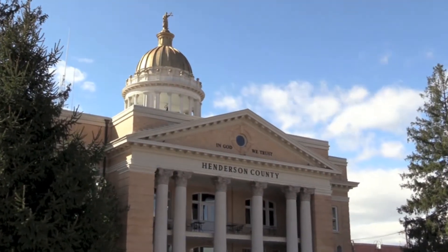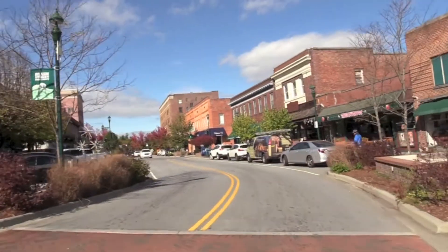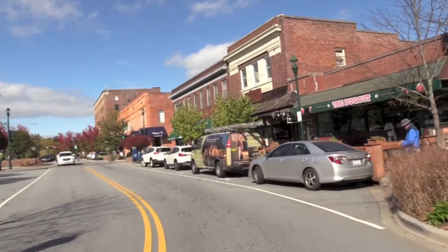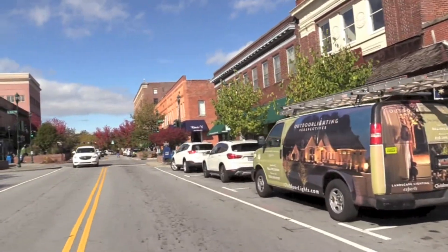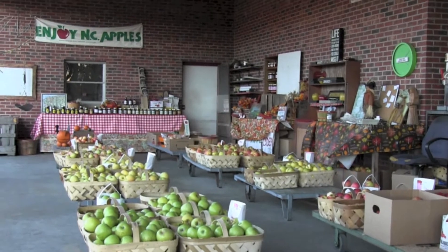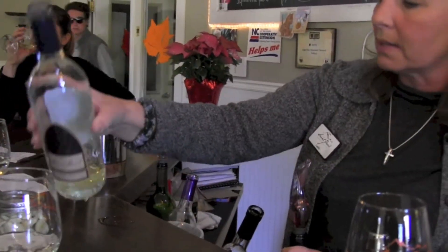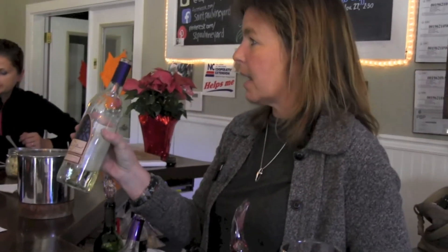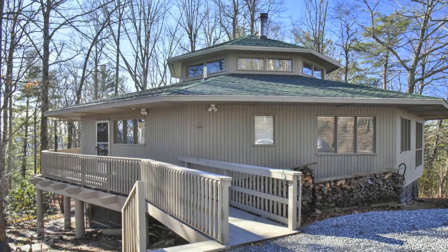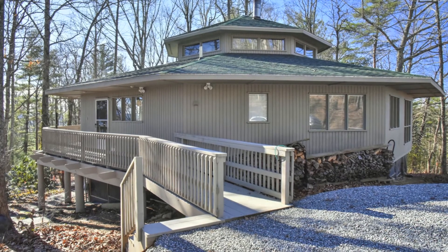Located just minutes to all the amenities you will want — shopping, wineries, restaurants — and just 15 minutes to downtown Hendersonville and close to area attractions. Come tour 39 Tatham in Hendersonville, North Carolina today!